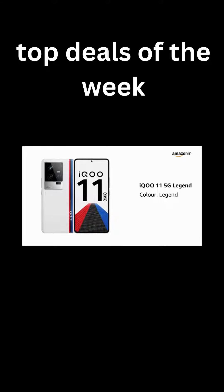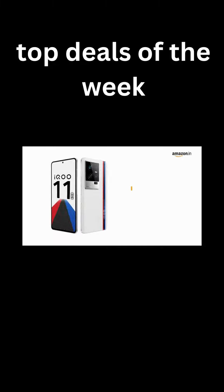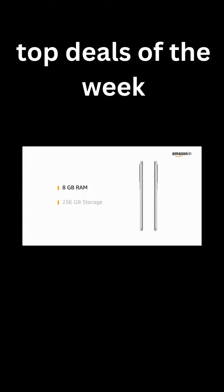Presenting the all-new IKU 11 5G in the color legend. Built with 16GB RAM and 256GB storage for a smooth experience. It is also available in an 8GB RAM and 256GB storage variant.